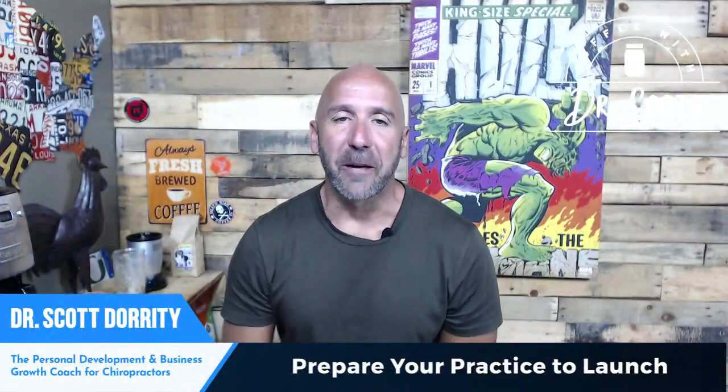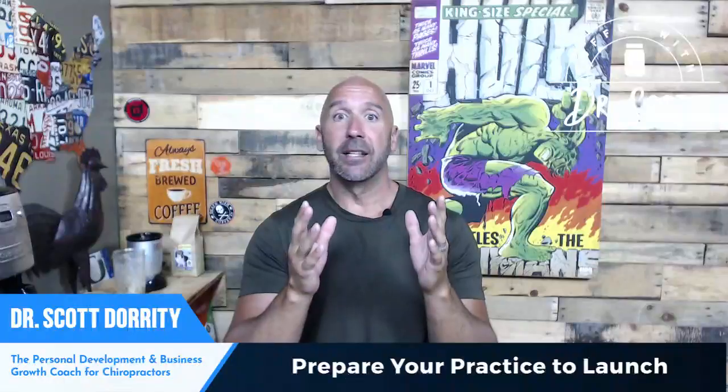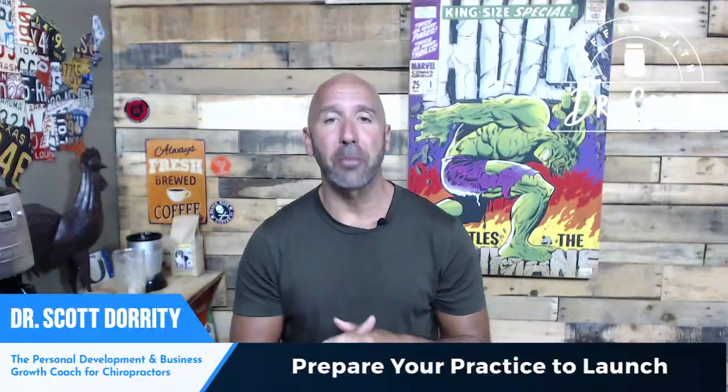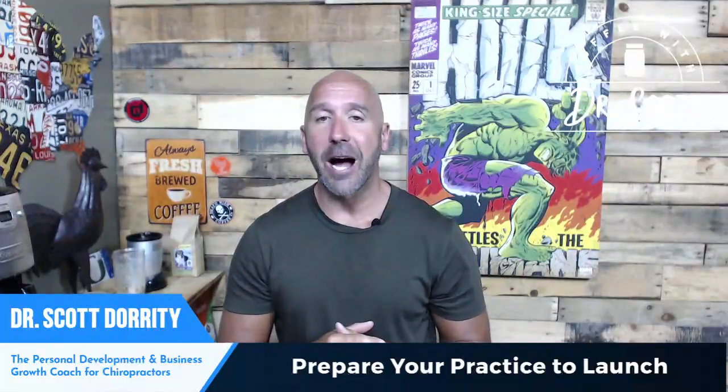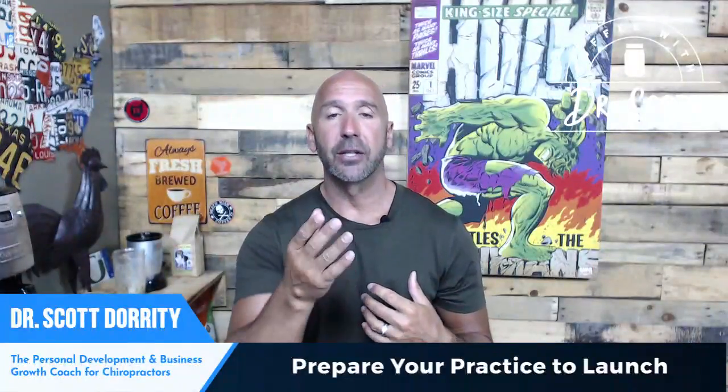I'm Dr. Scott Doherty, the chiropractic growth coach — that's what I do, I grow chiropractic practices. After growing my own chiropractic business to include seven practices that were bringing in over six and a half million dollars worth of revenue annually, I sold my practices and now I spend all of my time using the exact same strategy I developed to make my own practice successful to grow other chiropractors' practices.